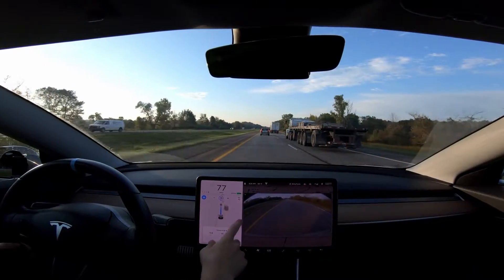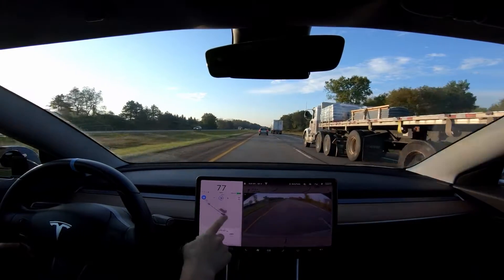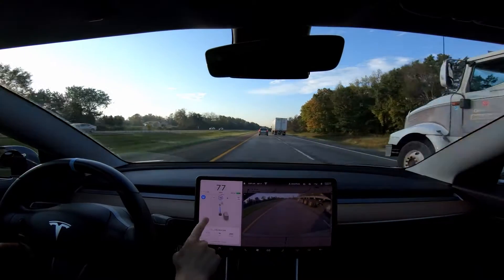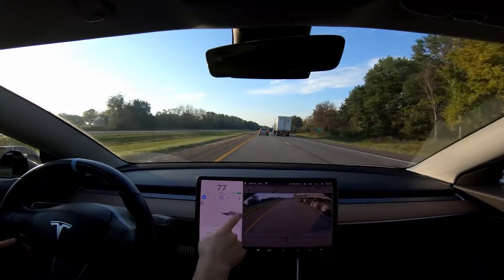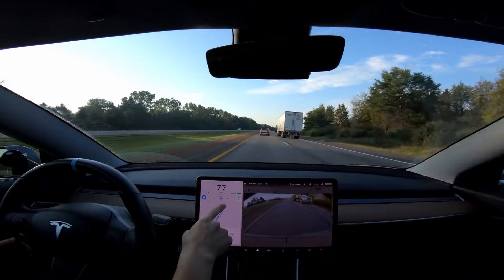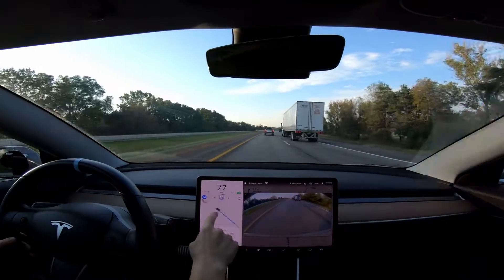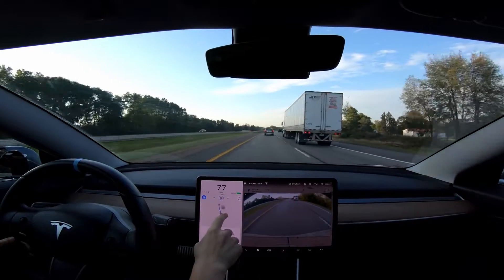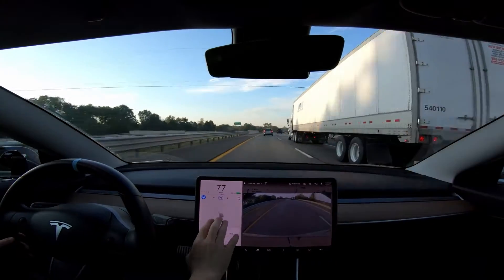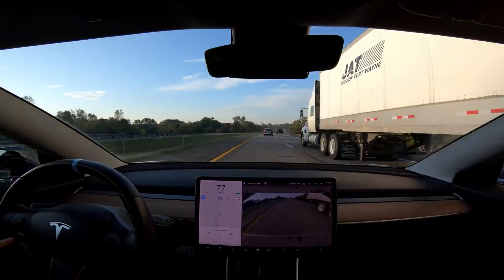The new animations in version 10 are a lot of fun. I don't know if they're all that useful, but it's nice for these challenges if I want to look around and see the different things the car is seeing. Looking behind, it doesn't always get the cars back there, but that guy is really far back and the car is picking him up. And even with three fingers you can move the view forward — it sees that pickup truck way up there. Pretty impressive.